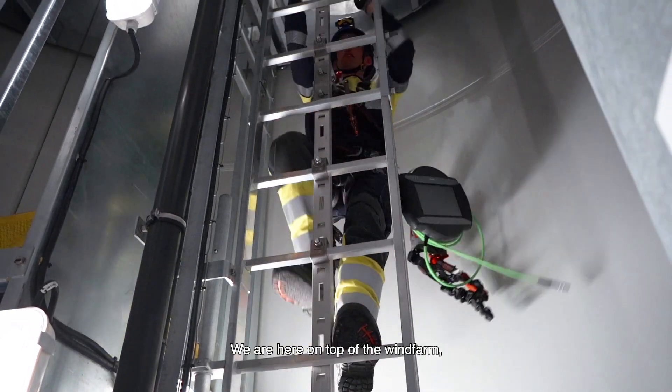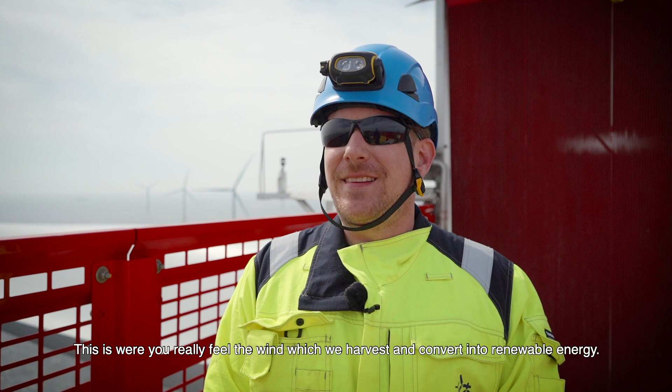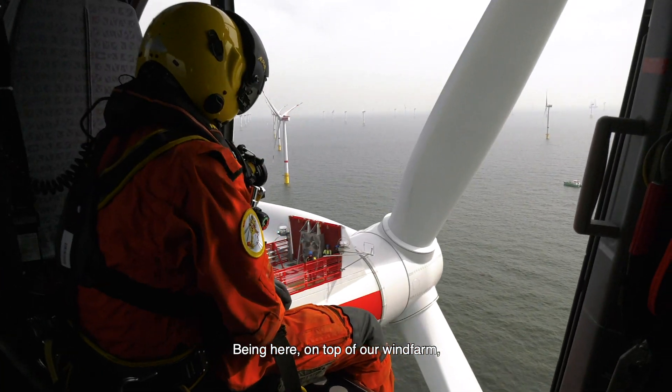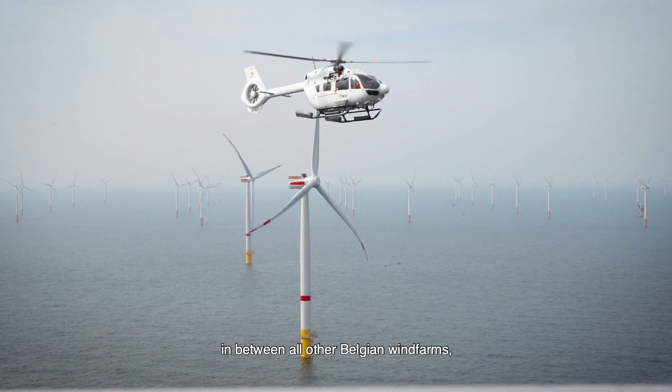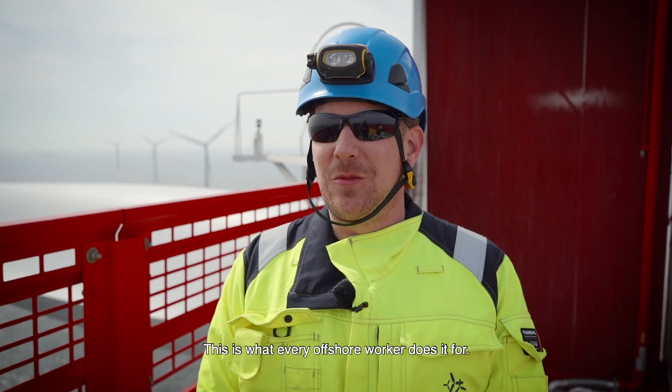We're here on top of the wind farm, about 100 metres above sea level. This is where you really feel the wind, which we harvest and convert into renewable energy. Being here on top of our wind farm, in between all other Belgian wind farms, gives an amazing feeling — this is what every offshore worker does it for.